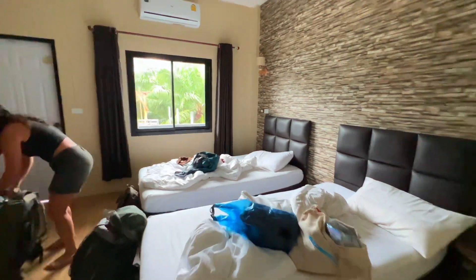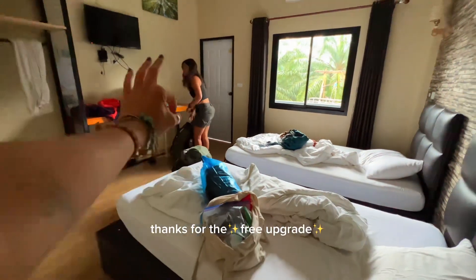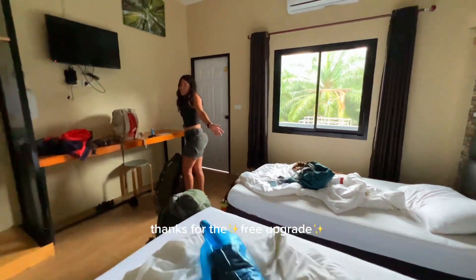This was our room for the night — literally $9 per person, private room. Let's go. We did get a little free upgrade.